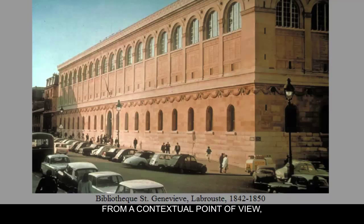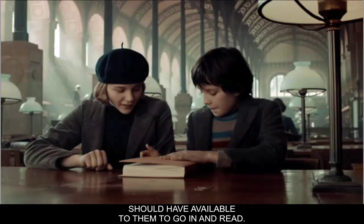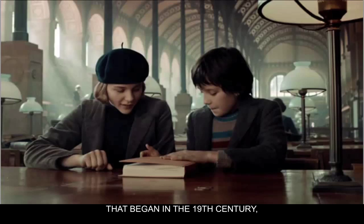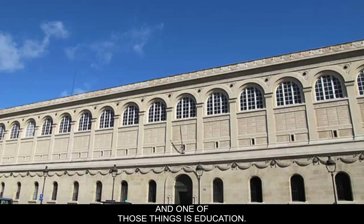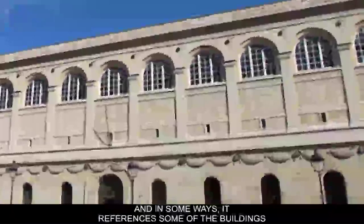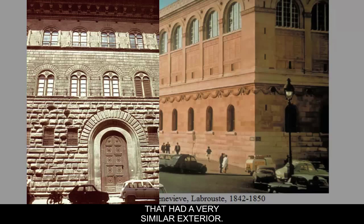The library was an extension of French revolutionary thought — that there should be popular lending libraries available to all citizens, based on the idea that everyone should be educated. This social consciousness began in the late 18th century during the revolutions, asserting that common people have the right to things that would make them happy, including education. Looking at the exterior from an iconographic point of view, it still references academic architecture — it has classical arches and garlands on the outside, referencing Renaissance buildings like the Palazzo Medici Riccardi and Palazzo Rucellai.